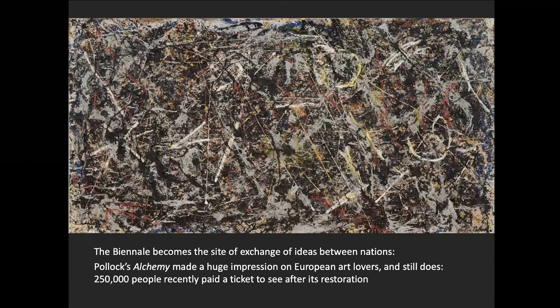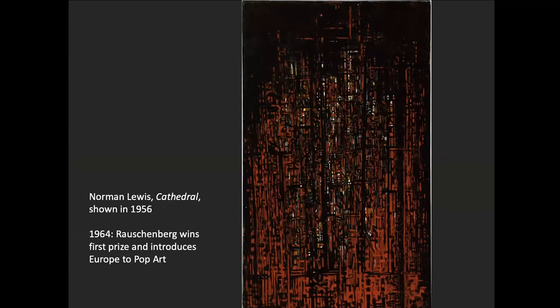Pollock's 'Alchemy,' when it was restored a few years ago, had 250,000 people come to Venice to buy a ticket just to see the restored work. The restoration involved more than 50 specialists — mostly because no one had ever had to figure out how to clean and restore old house paint on a tablecloth, especially one that had been hanging in Peggy Guggenheim's house surrounded by sweat, cigar smoke, and splashes of wine from one too many parties. It's not just Pollock — the New York School more generally: Norman Lewis's 'Cathedral' was shown in 1956, and the Venice Biennale in 1964 is where Europeans discover pop art — Rauschenberg wins first prize in 1964, one of the last people awarded a prize before they decided giving prizes was undemocratic.